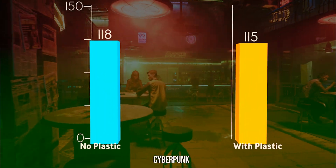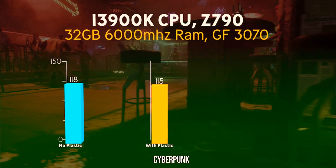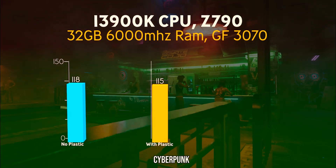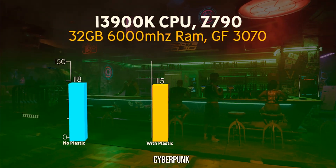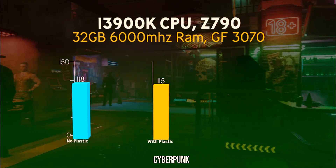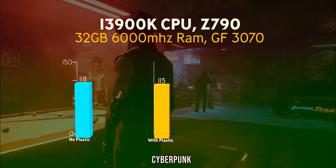In the next test we tested Cyberpunk, and again the results were very similar to 3DMark. With only a three frames per second difference it was really unnoticeable, and to be honest you wouldn't have noticed if it wasn't for the excessive noise from the cooler.